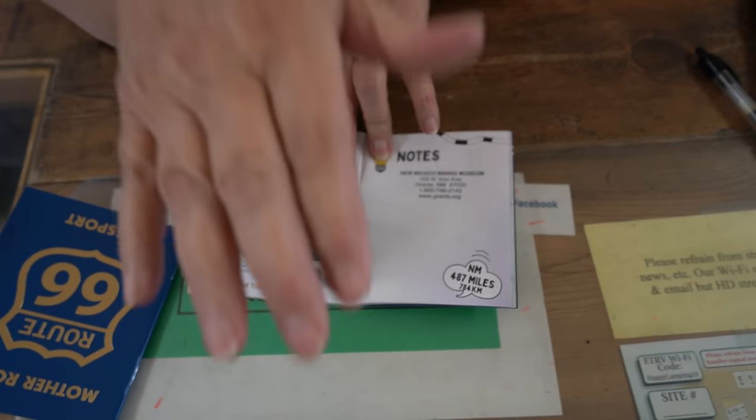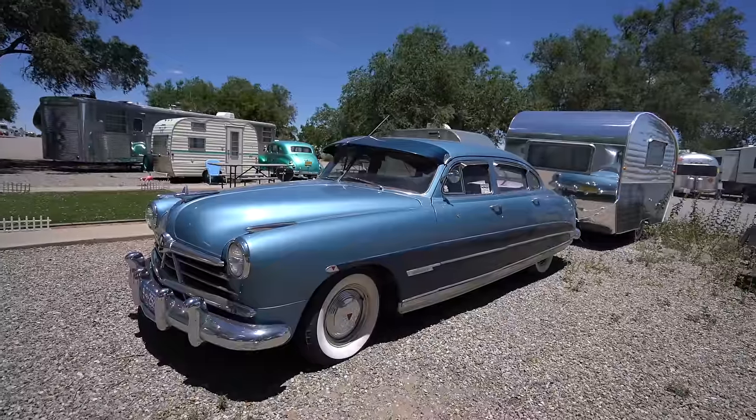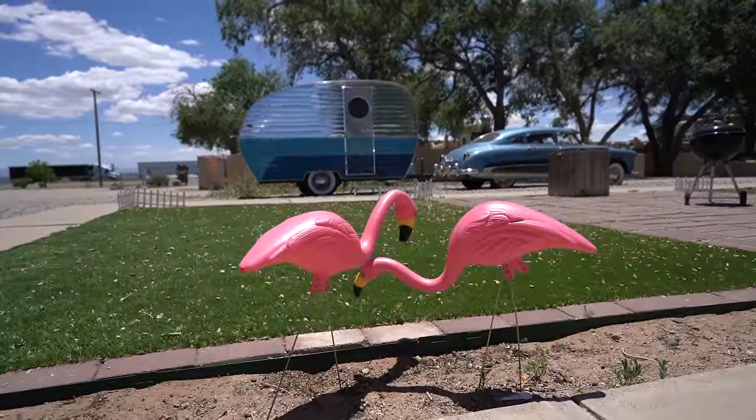This is the Enchanted Trails Resort right outside of Albuquerque, home of one of two stamps for New Mexico in the Route 66 Passport Stamp Book. I probably wouldn't have stopped here if it didn't have a stamp for the book we were collecting, but it did have a nice outdoor area with some old cars and old airstreams that you could see.